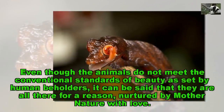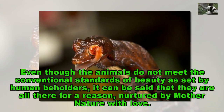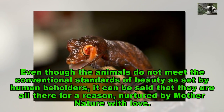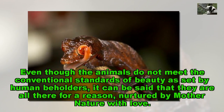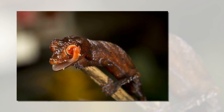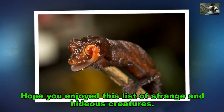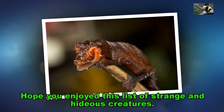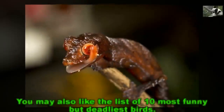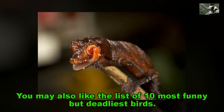Even though these animals do not meet the conventional standards of beauty as set by human beholders, it can be said that they are all there for a reason, nurtured by Mother Nature with love. Hope you enjoyed this list of strange and hideous creatures. You may also like the list of 10 most funny but deadliest birds.